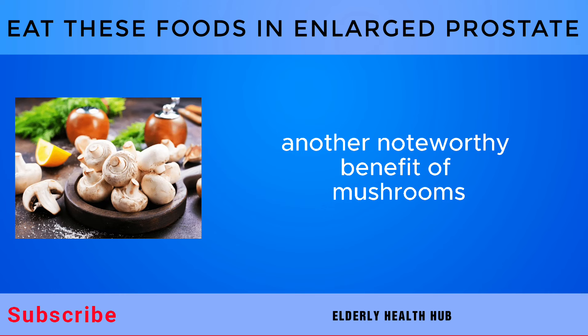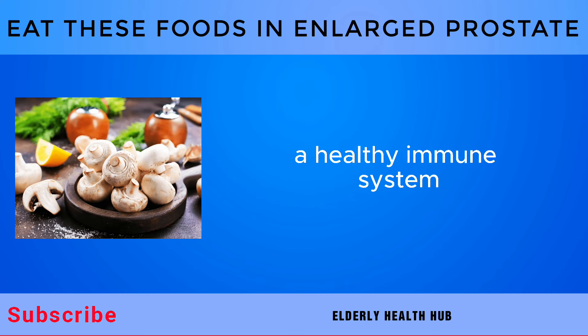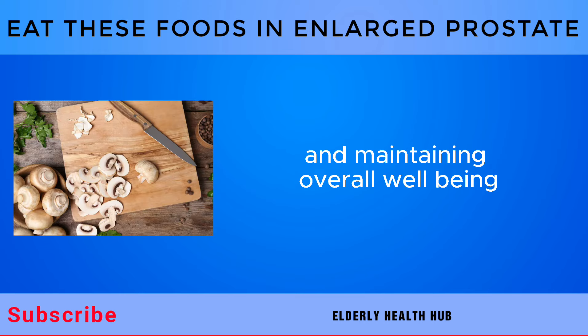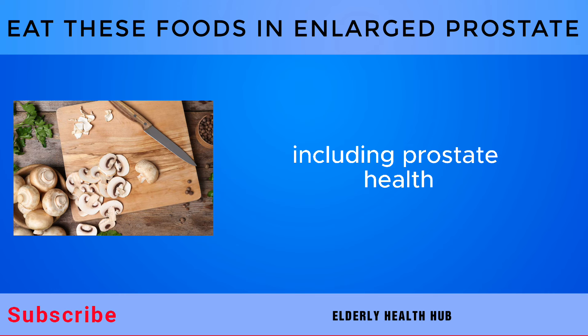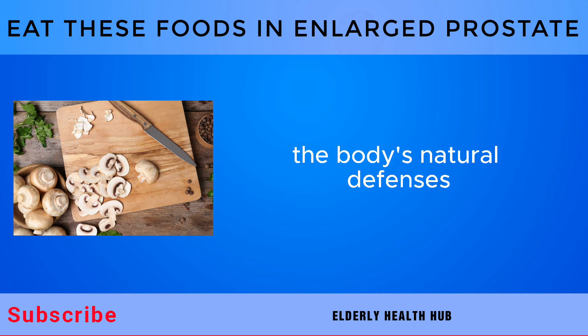Another noteworthy benefit of mushrooms is their ability to support immune function. A healthy immune system plays a crucial role in combating infections and maintaining overall well-being, including prostate health. Mushrooms contain beta-glucans and other immune-boosting compounds that help strengthen the body's natural defenses.